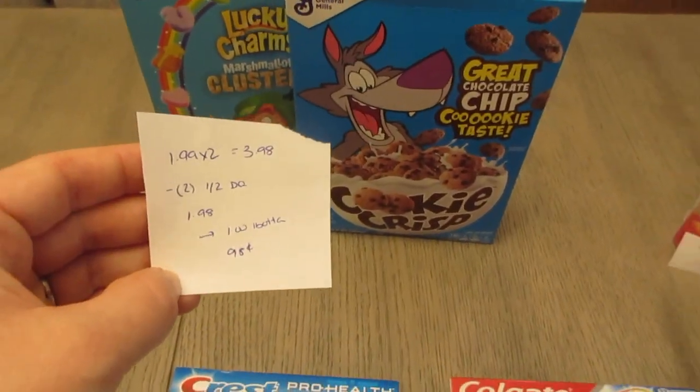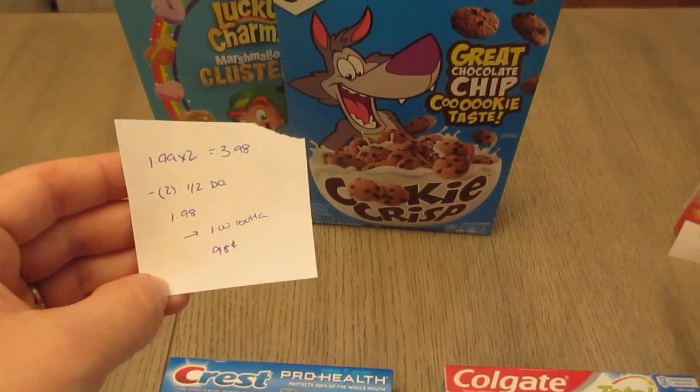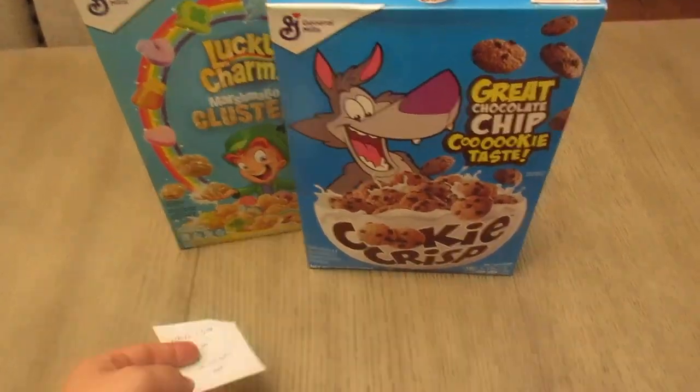Cereal deal — they're $1.99 each, so two of them would be $3.98. I had two different dollar off two digital coupons for the General Mills cereals. Paid $1.98. The I Bought It app is giving you 50 cents back for each one, so it's a cost of $0.98 for two boxes of cereal.